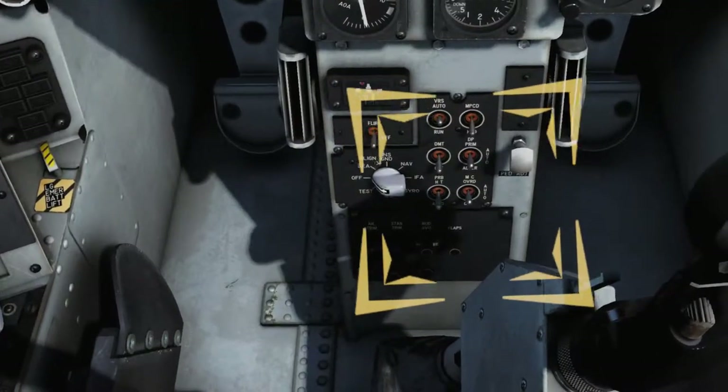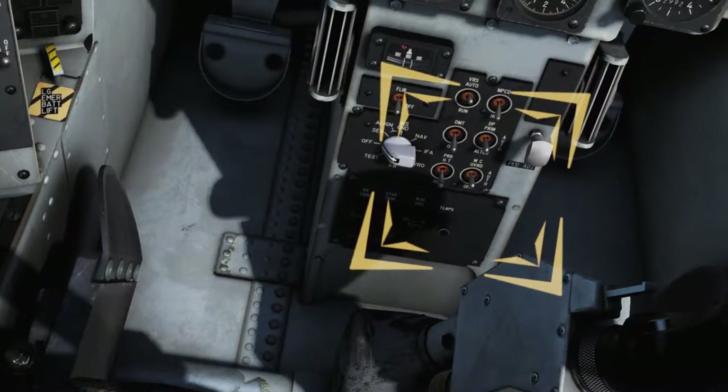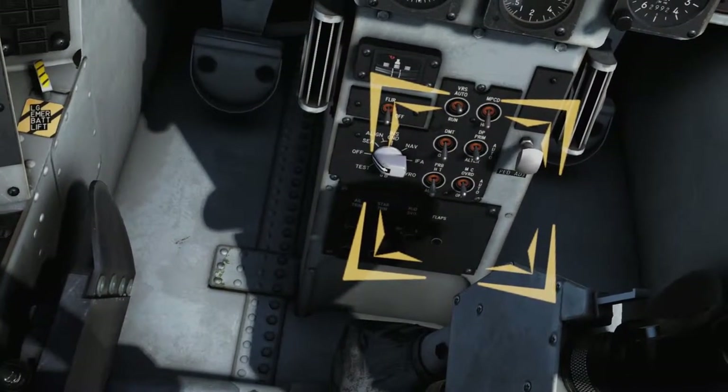Ensure that the Mission Computer (MC) switch is also in the AUTO position. In the event of a Mission Computer failure, AUTO will allow the Display Computer to be used as an emergency backup.